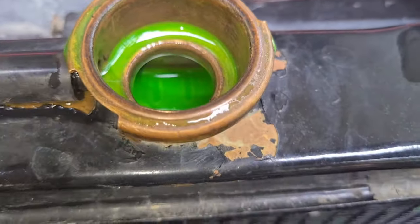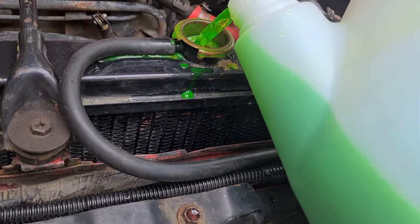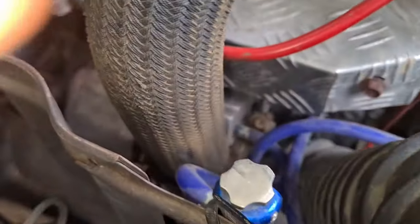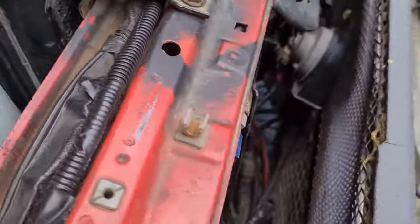You go through all the usual rigmarole and replace the radiator cap, as that's usually the first and cheapest option, but it still happens. You get the radiator tested — no leaks. You go looking through your entire engine bay and you can't find anything.